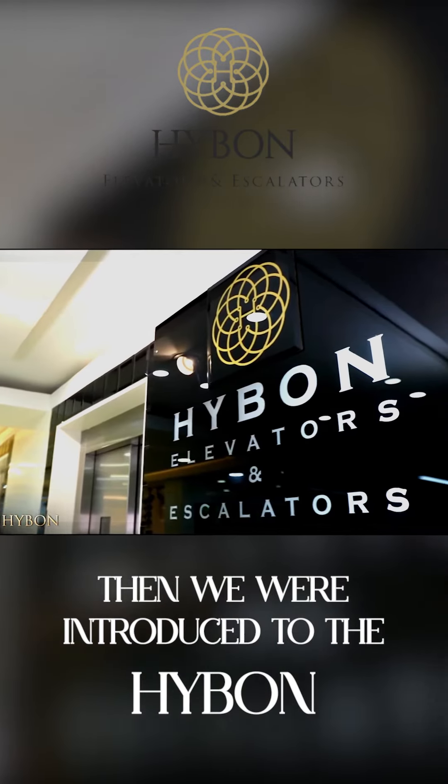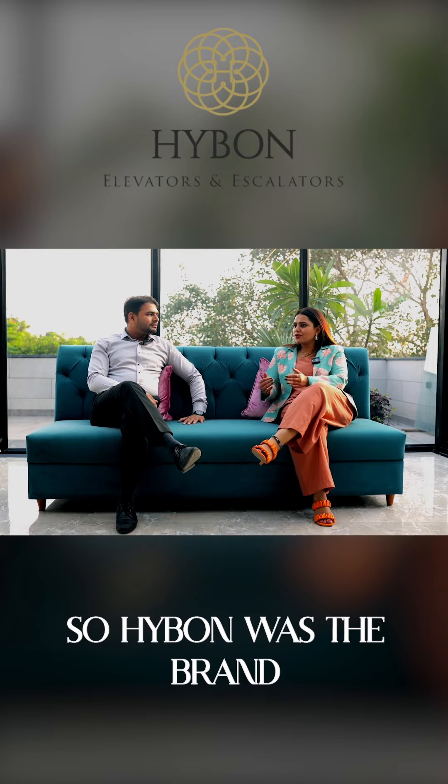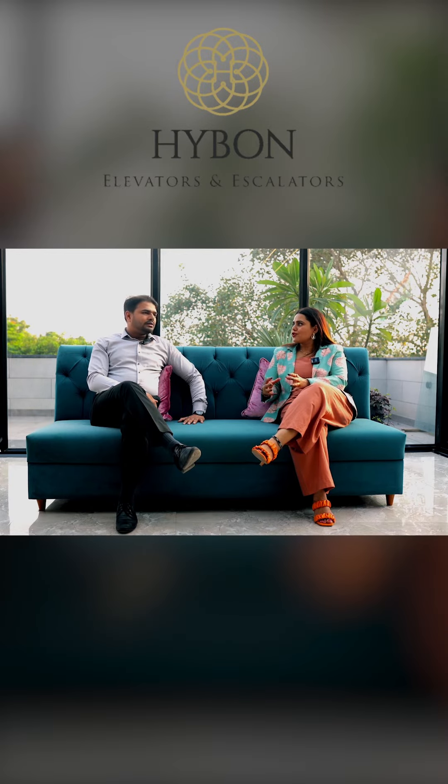Then we introduced Highborn into the project. Highborn was the brand that solved the problem in renovation or lift installations.